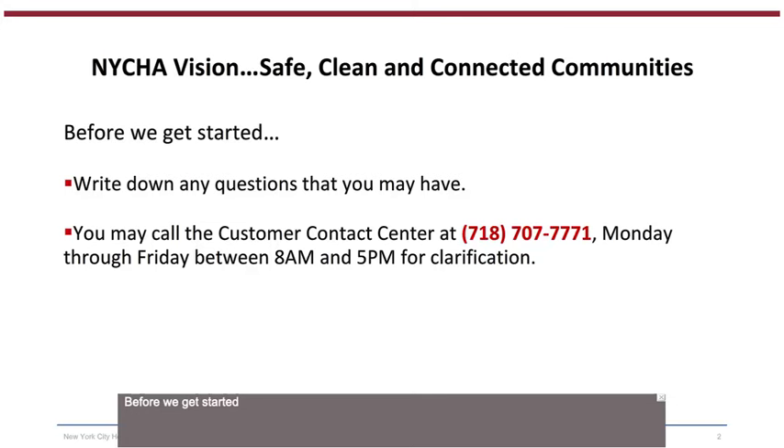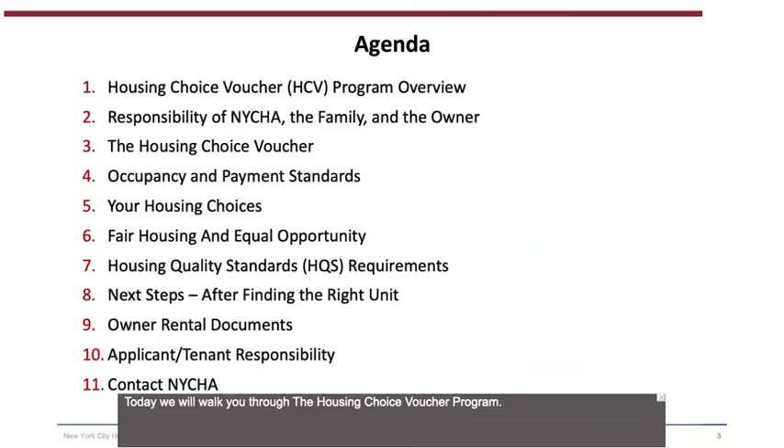Before we get started, write down any questions that you may have. You may call the Customer Contact Center at 718-707-7771, Monday through Friday between 8 a.m. and 5 p.m. for clarification. Today we will walk you through the Housing Choice Voucher Program, the responsibilities of NYCHA, the family, and the owner or landlord under the program, the Housing Choice Voucher, Occupancy and Payment Standards, Your Housing Choices, Fair Housing and Equal Opportunity, Housing Quality Standards (HQS) Requirements, the next steps after finding the right unit and reviewing the rental packet, Owner Rental Documents, Applicant and Tenant Responsibility, and how to contact NYCHA.